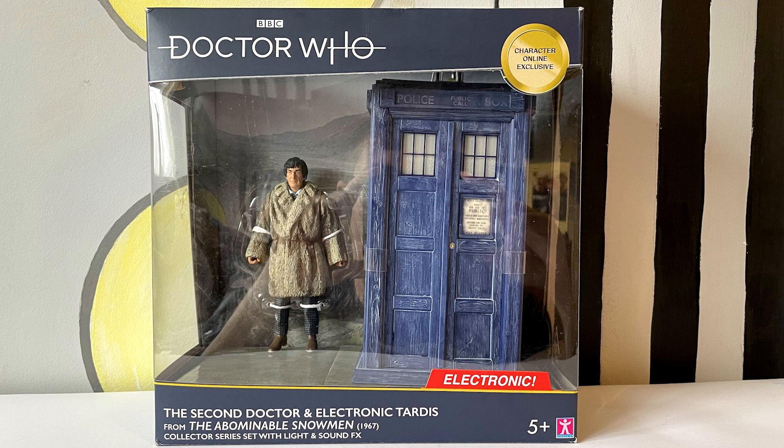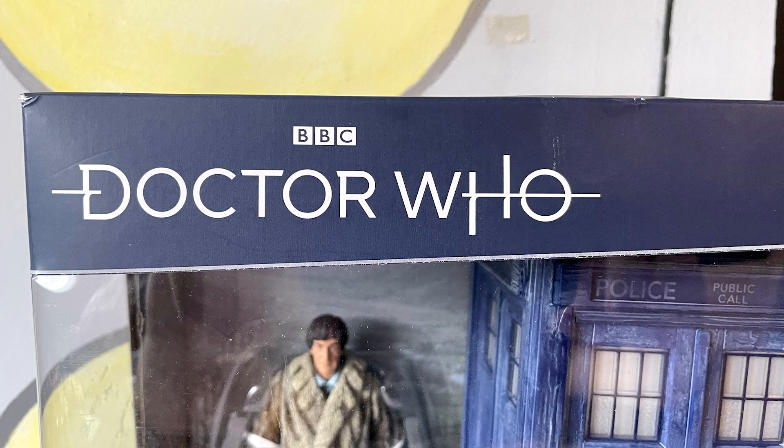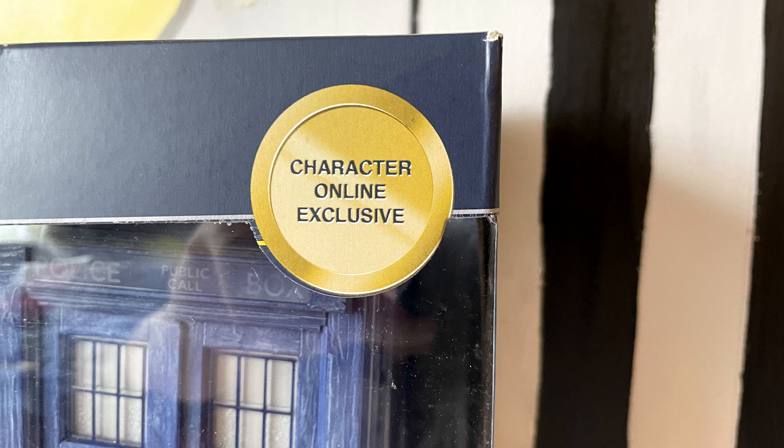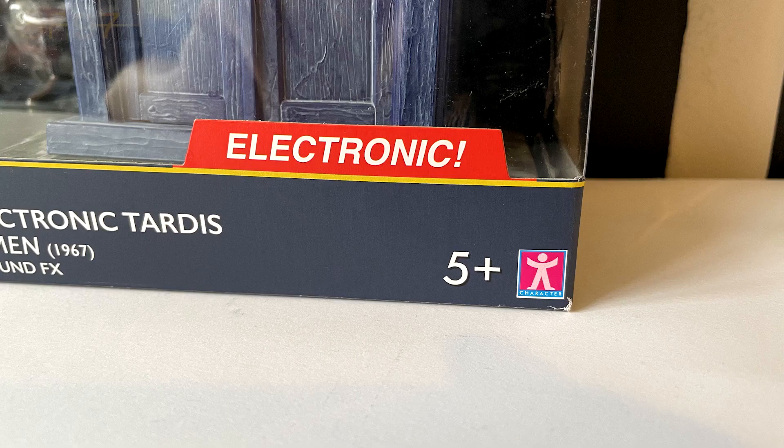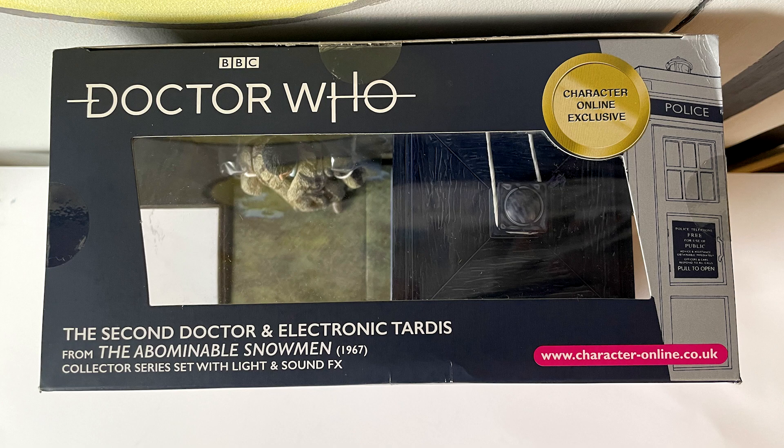So this box does feel a lot wider and it does display the figures better. It's got the window going all the way round - nothing's cutting it off - so you can see the Second Doctor and the TARDIS inside. You've got the Jodie Whittaker-era version of the logo at the top left, a gold sticker saying Character Option Exclusive at the bottom. It's the Second Doctor and the TARDIS from the Abominable Snowmen 1967 Collector Series set with light and sound effects. There's a massive red banner on the bottom right saying Electronic with an exclamation mark, a Five Plus logo and the Character logo. At the top we've got the same logos and information with the Character Online website link and a 3D graphic of the TARDIS.